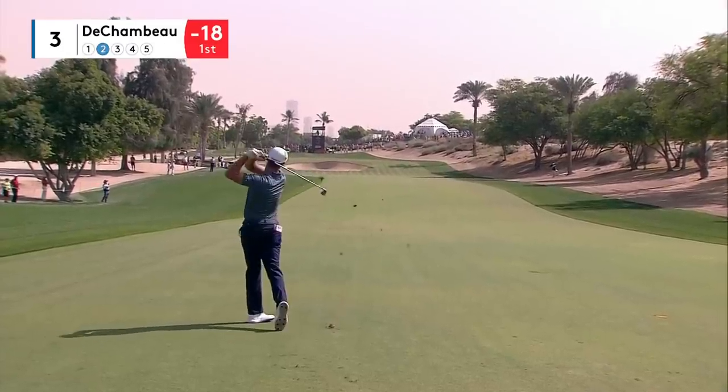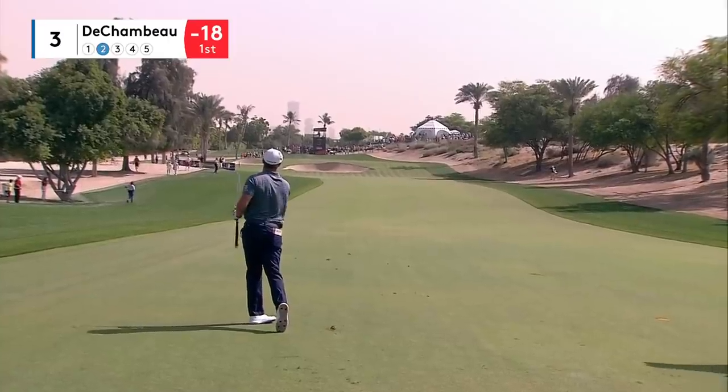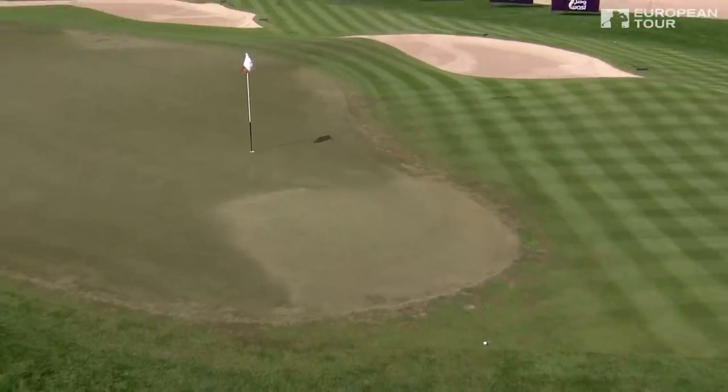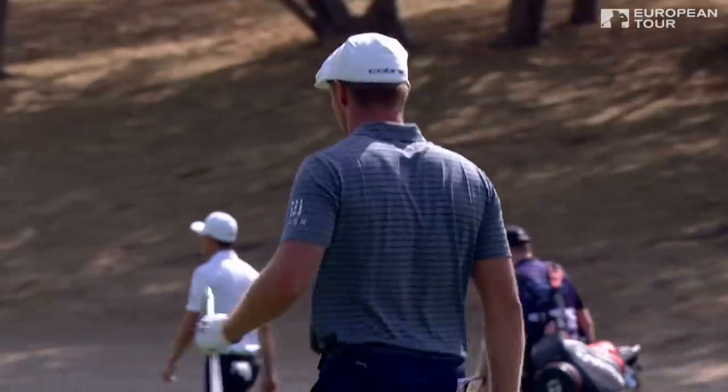Downhill, wind behind. The wind has really picked up. This should be nothing more than a good six iron. That is magnificent — very similar to Kieros' shot, but it's just run a bit further through it. A fantastic shot by our leader.